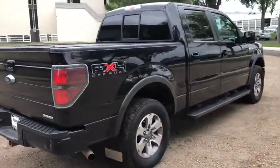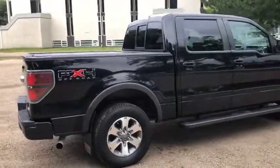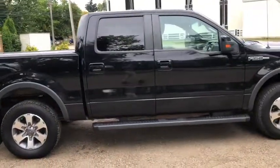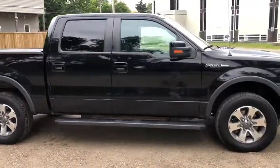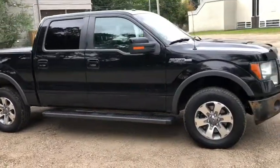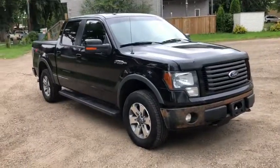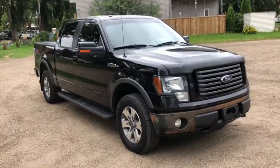Obviously not going to be able to cover everything about this truck in the short video, so if you have any further questions please get in touch with us at waterlooford.com, or stop by our dealership at 11420 107th Avenue North West in Edmonton, Alberta. In the meantime, to stay up to date make sure you like us on Facebook, follow us on Instagram and Twitter, and subscribe to our YouTube channel.